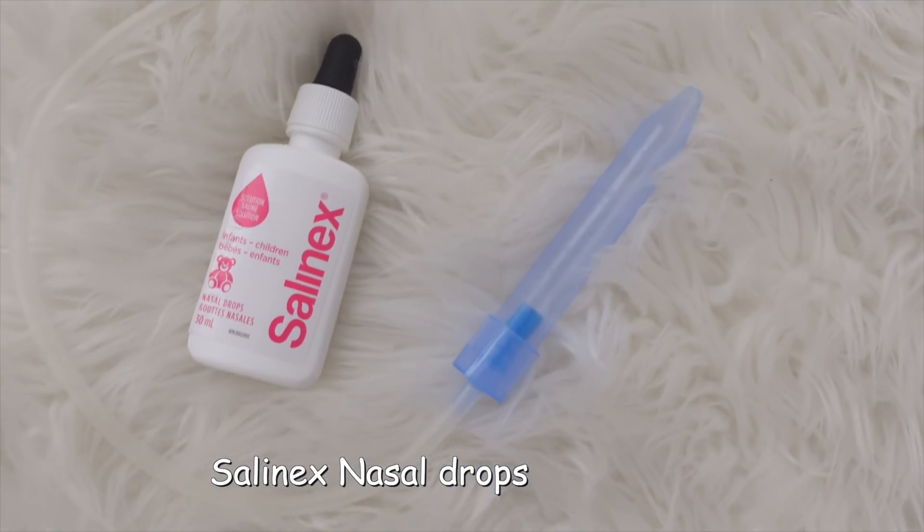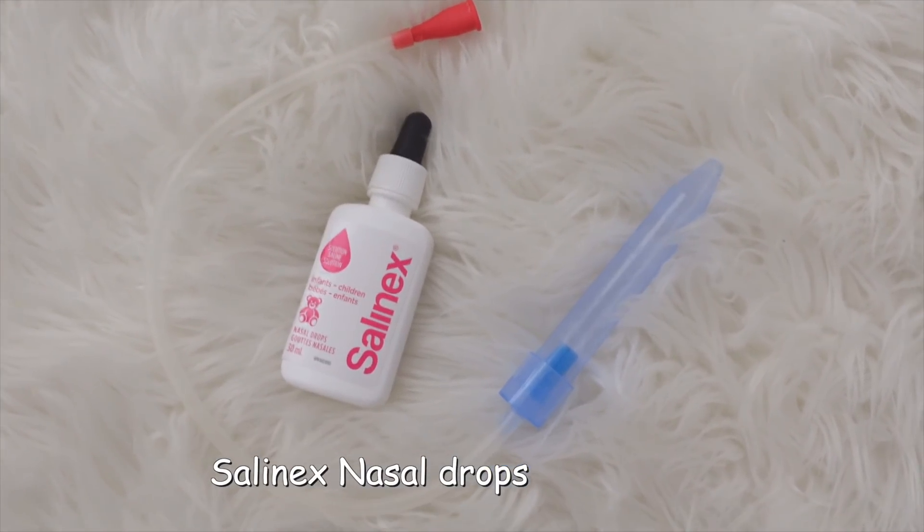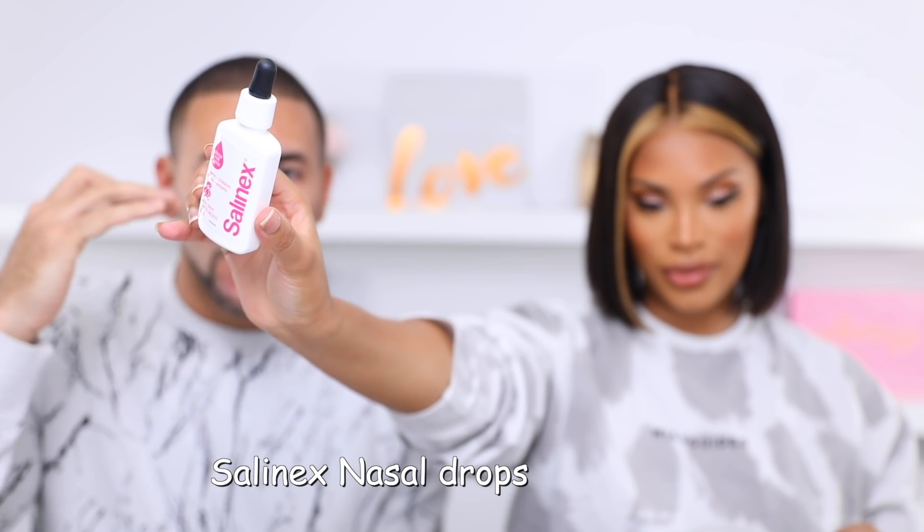Sometimes it's kind of dry, so to help it, use Salinex — it's like saline drops. You first put a few drops in your baby's nose in each nostril, let it sit there for maybe like a minute, and then it just kind of helps pull stuff out when you're trying to suck it out. We use this a lot, you guys.